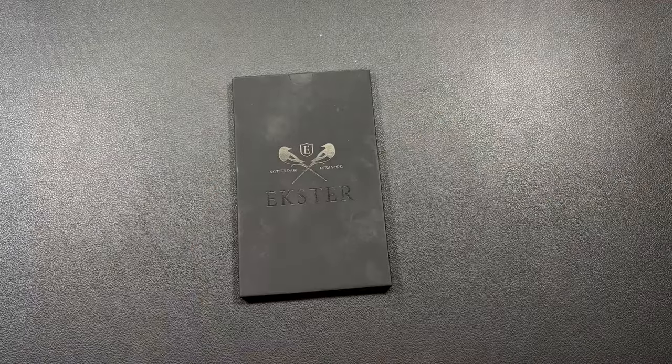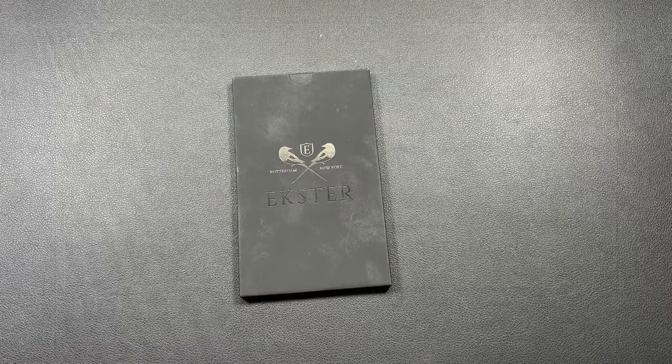Welcome back to the channel everybody. I am Florida Boy and this is my EDC channel. Today we're going to be taking a look at another product from Exter and this one is actually really cool. If you don't have one of these or at least have something like this, you should definitely go check it out. I'll put a link down in the description below and don't forget you can use my discount code to save you a little bit more money. So let's go ahead and get into it — we're going to be looking at the Exter tracker card.